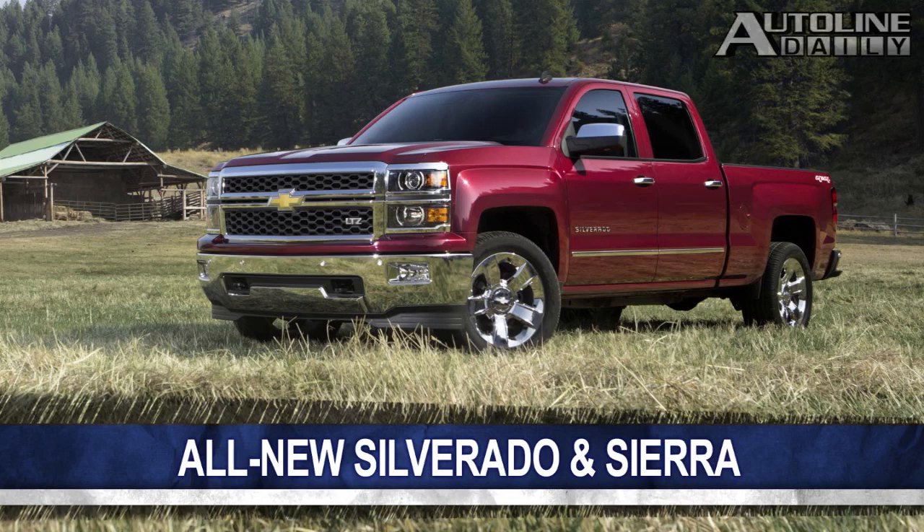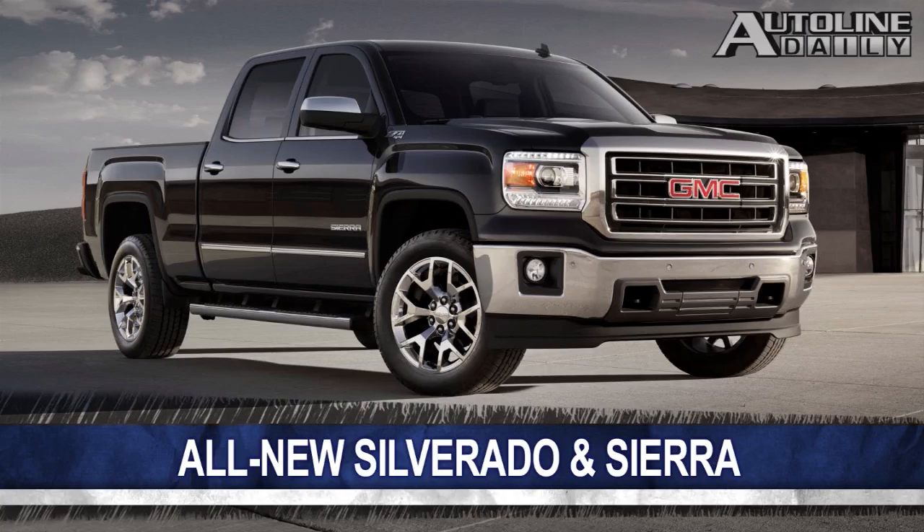For now, we'll just have to enjoy looking at the pretty pictures. And who knows? If those specs are good enough, the Silverado or Sierra could become serious contenders for the North American Truck of the Year award next year.